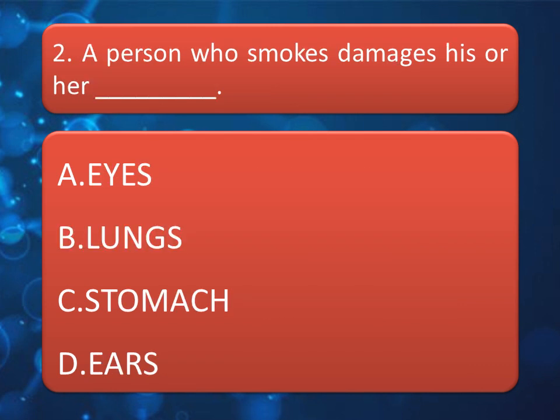A person who smokes damages his or her — read the options very carefully. The correct option is B: Lungs.